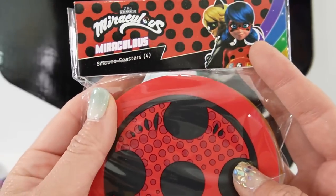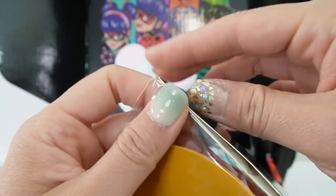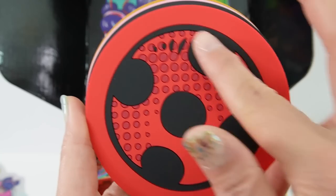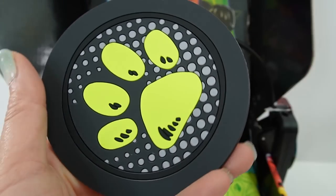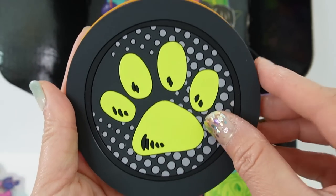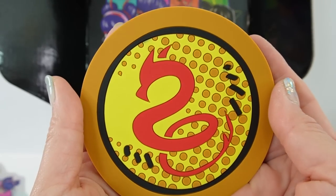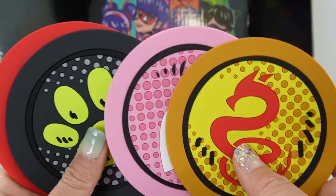Next item is a set of coasters — silicone coasters. We have the symbol for Ladybug; it's textured, metal silicone, and actually pretty thick. Here is Cat Noir's, this one is Mulho's, and this one is Furlong — the Dragon Miraculous. These four are so, so nice.